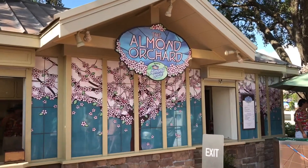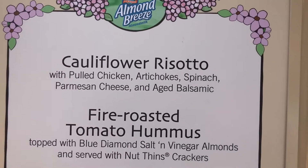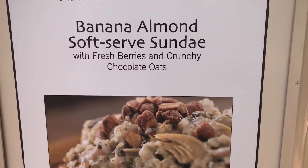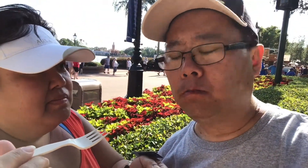We're going to try out this place called the Almond Orchard. We're going to try the cauliflower risotto with chicken, artichoke, spinach, parmesan cheese, and aged balsamic. Here it is up close — cauliflower risotto. It kind of tastes Italian a little bit, with the parmesan cheese, balsamic vinegar, and little pieces of chicken. It'd be hard to place that it's cauliflower if you didn't know what it was. This is one of the surprises here.